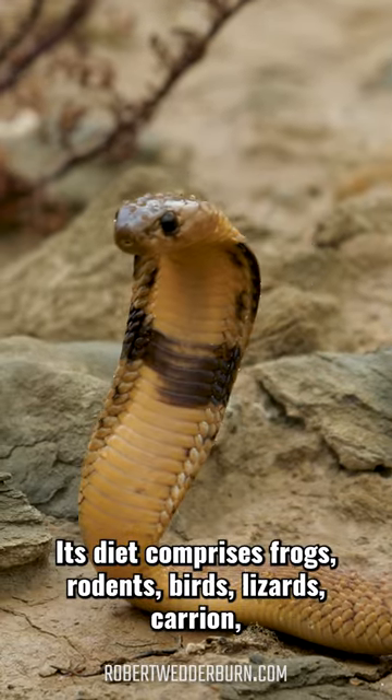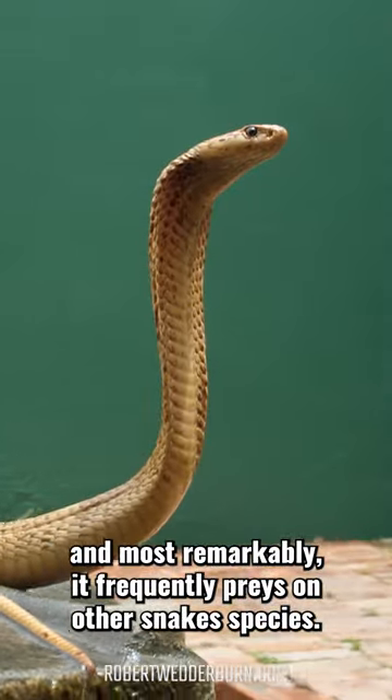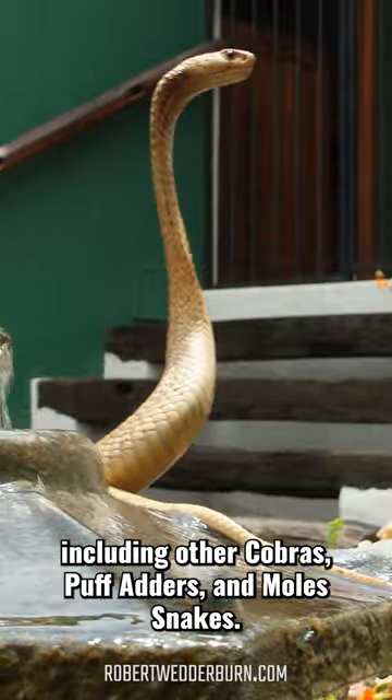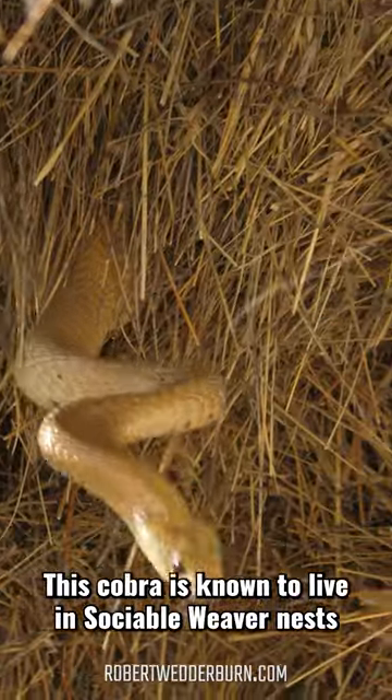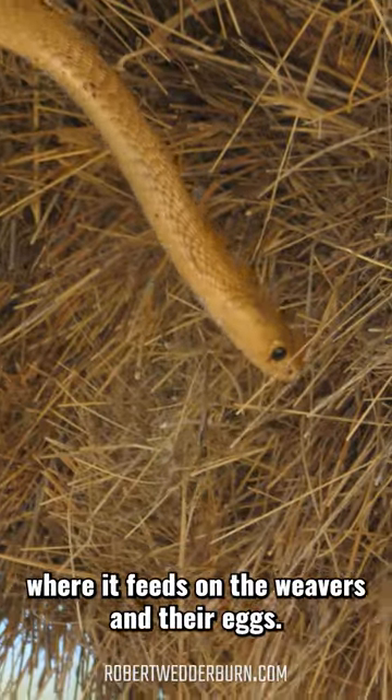Its diet comprises frogs, rodents, birds, lizards, carrion, and most remarkably, it frequently preys on other snake species including cobras, puff adders, and mole snakes. This cobra is also known to live in sociable weaver nests, where it feeds on the weavers and their eggs.